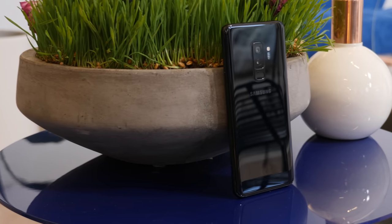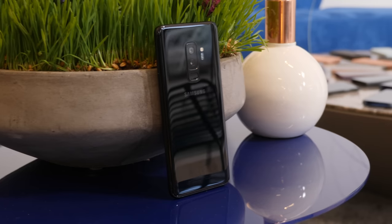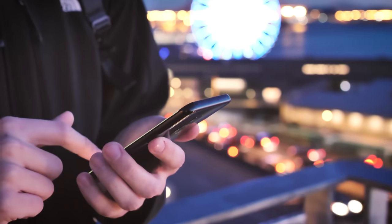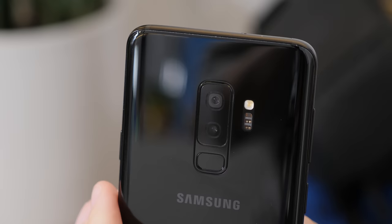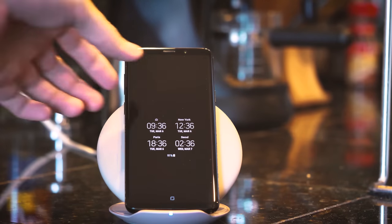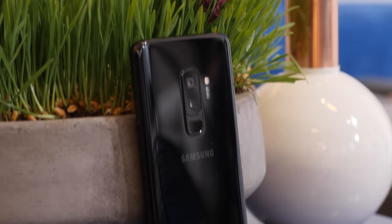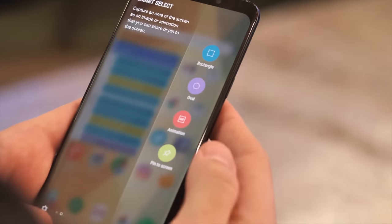Take the Galaxy S9 for example. Stock Android fans love to dump on Samsung's software, though frankly it's fine, but the software isn't necessarily why most people buy this phone, at least not entirely. Samsung puts every hardware spec under the sun into its phones. If you love wireless charging as much as I do, good news, it's here. Ditto for microSD expansion, fast charging, stereo speakers, a fingerprint sensor that finally makes sense — there's almost nothing the S9 and S9 Plus don't do.